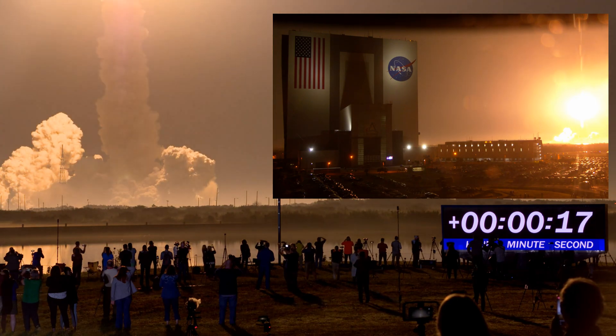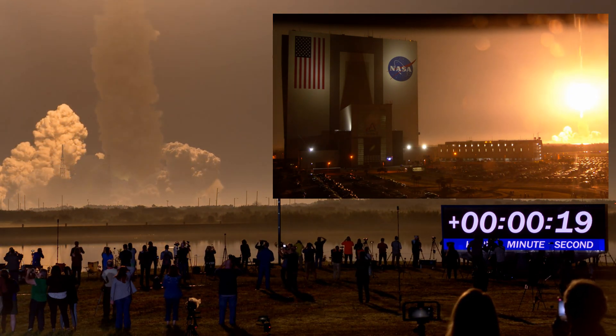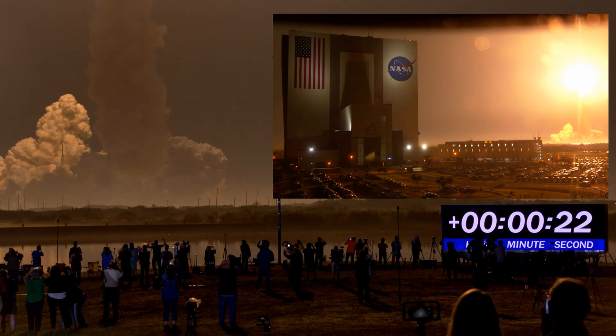All four RS-25 engines on the core stage and two solid rocket boosters now propelling the vehicle at 128 miles per hour.